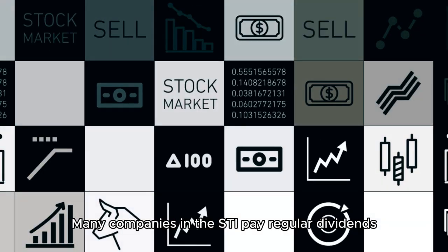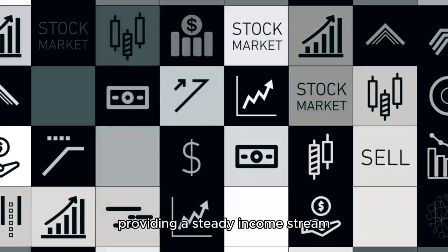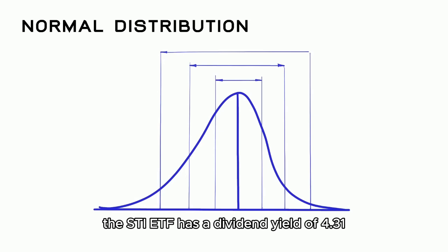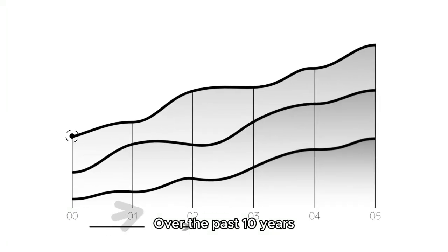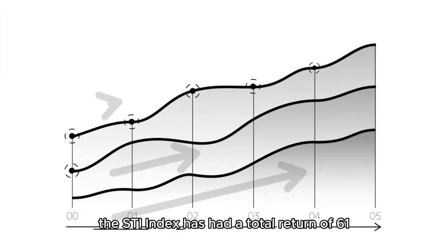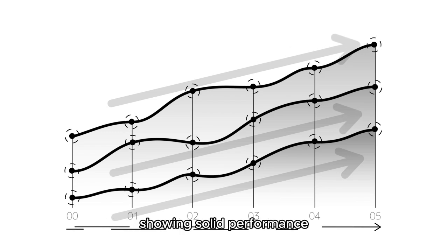Many companies in the STI pay regular dividends, providing a steady income stream. As of 2024, the STI ETF has a dividend yield of 4.31%, which is relatively high compared to other major indices. Over the past 10 years, the STI Index has had a total return of 61%, showing solid performance.